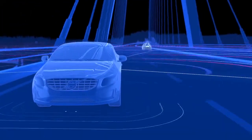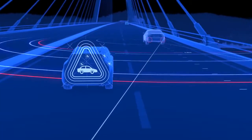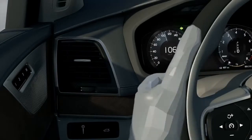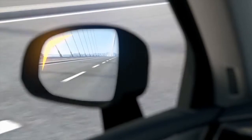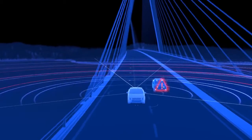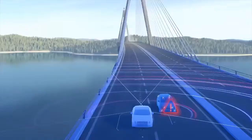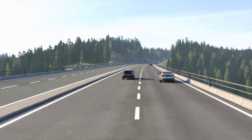As a vehicle enters your blind spot or approaches rapidly from behind, this function can alert you via a warning light in the door mirror glass on the left or right side. Together with the door mirrors, which include a wide-angle mirror on the driver's side, this helps you assess the feasibility of a lane change. BLIS is activated once the car exceeds six miles per hour and reacts to almost any type of vehicle, including motorcycles.